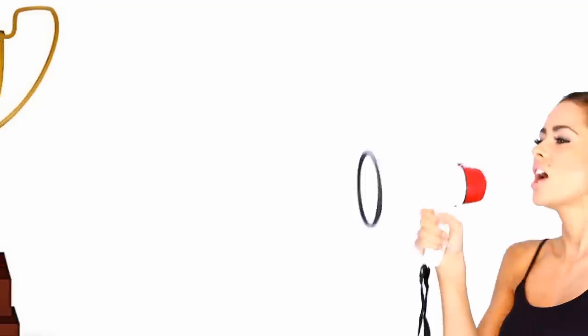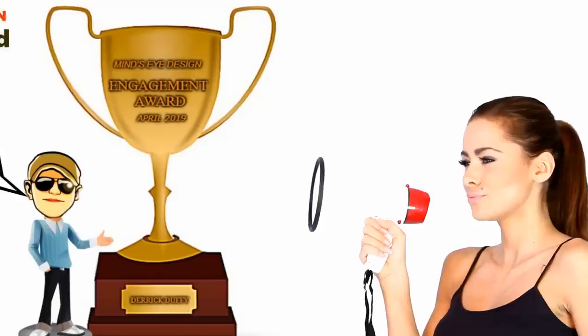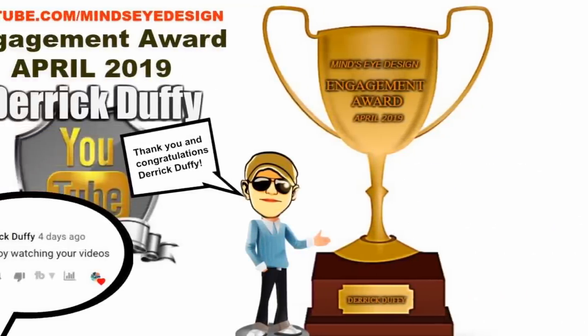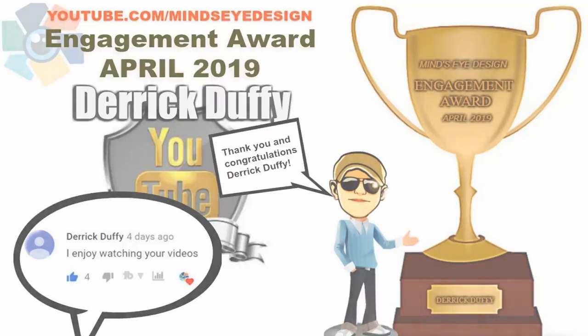I want to give a shout out and say congratulations to Derek Duffy for winning our first engagement award. Derek is now a bit richer for being April's winner of a $50 Amazon gift card. Each month we'll be giving the award to whoever is the most engaging with us and commenting across our social media and YouTube channels. So once again, congratulations to Derek and thanks to everyone for watching.